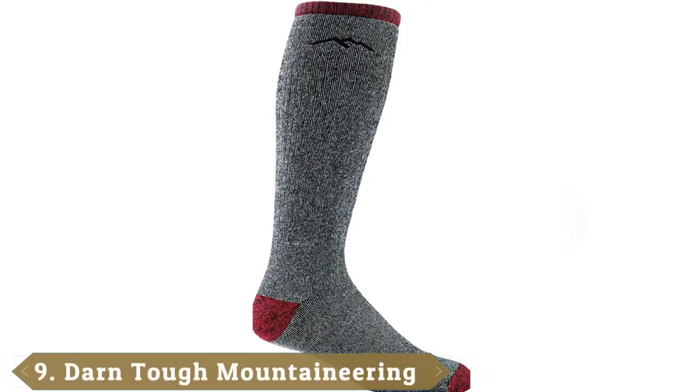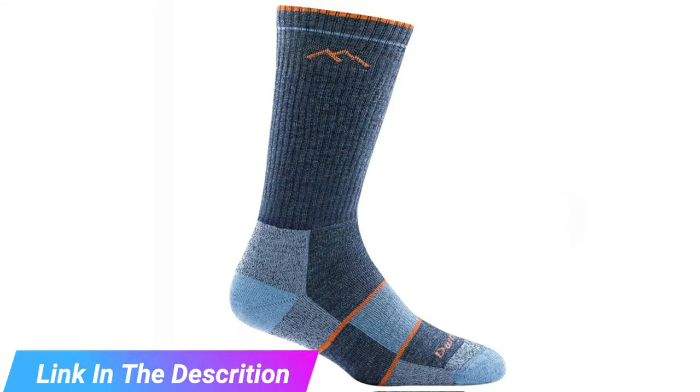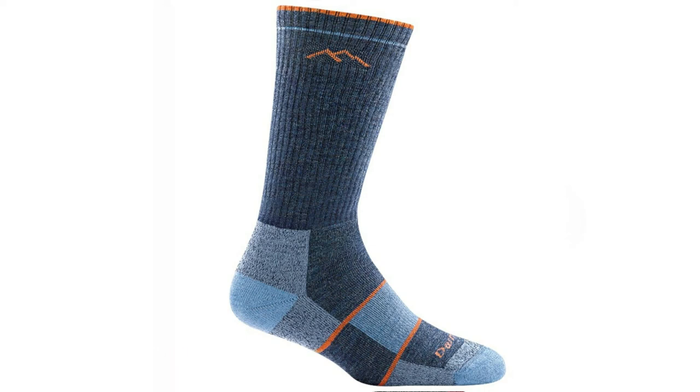Next at number 9 we have Darn Tough Mountaineering OTC Extra Cushion Sock. If you're trekking in the snow or dealing with extreme temperatures, you need a tough sock. If you spend more time in the mountains than the desert, the Darn Tough Mountaineering OTC sock is worth a look. Featuring high-density cushioning and fine-gauge knitting, the 72% wool means frosty feet won't be a concern. The Mountaineering OTC sock is only available in smoke-gray, in sizes from small to XXL, which is nice for big-footed folks or those with wider feet. For women, it's available in midnight and sized small to large.